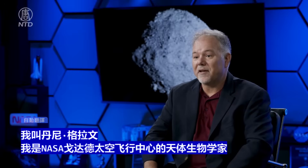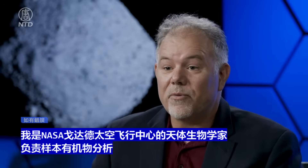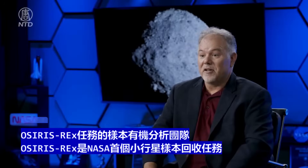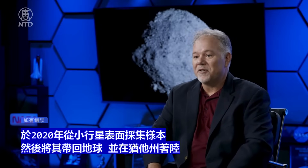I'm Danny Glavin, an astrobiologist at NASA's Goddard Space Flight Center, and I'm leading the sample organics analysis team for the OSIRIS-REx mission. OSIRIS-REx is NASA's first asteroid sample return mission. Launched in 2016, it rendezvoused with asteroid Bennu in 2018, collected a sample from the surface in 2020, and brought it back to Earth, landing in Utah in 2023. This sample is now available for scientists worldwide to look for chemicals, including the building blocks of life.